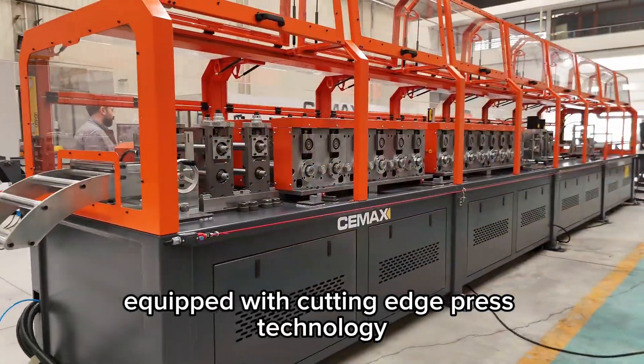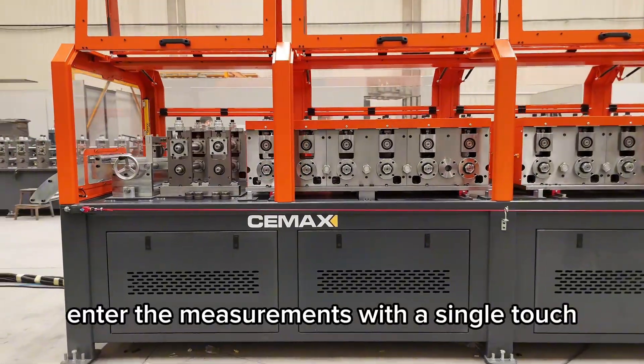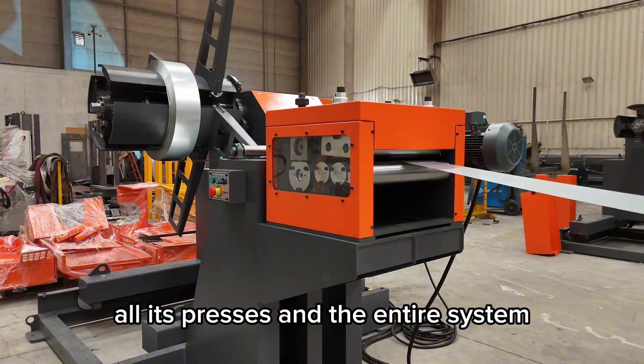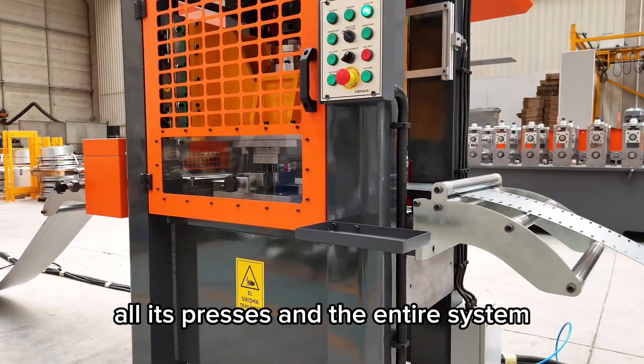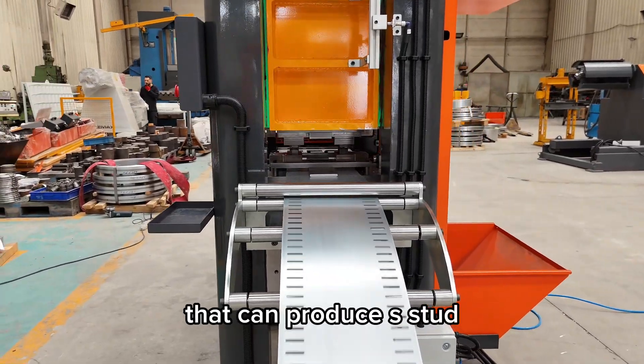Equipped with cutting-edge press technology. Enter the measurements with a single touch. The machine will automatically adjust all its stations, all its presses, and the entire system. This system is one of the rare technologies that can produce stud,